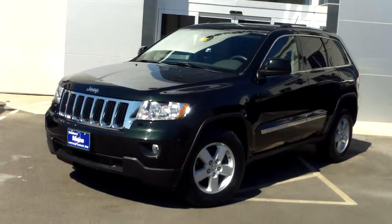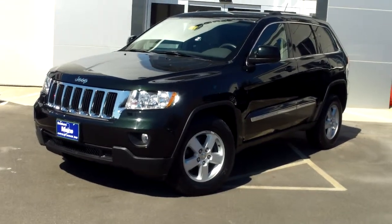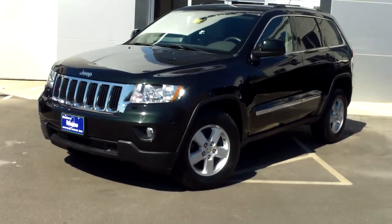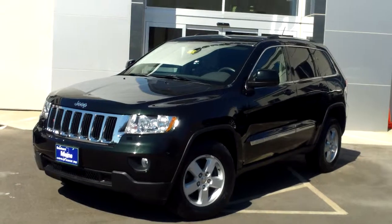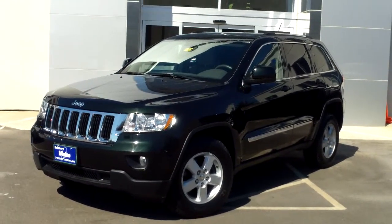Southern Maine Motors in Saco, Maine. Stock number 9009 just arrived: a 2012 Jeep Grand Cherokee Laredo with about 41,000 miles on it. It has a 3.6 liter V6 all-wheel drive — the perfect Grand Cherokee for New England life.